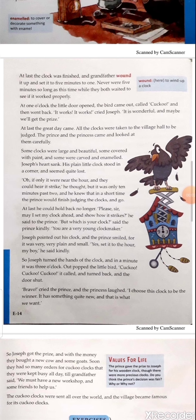So Joseph turned the hands of the clock and in a minute it was three o'clock. Out popped the little bird, sang, and turned back, and the door shut.